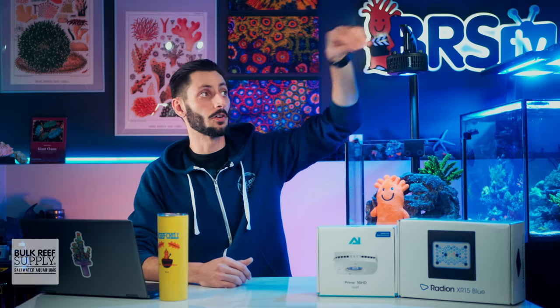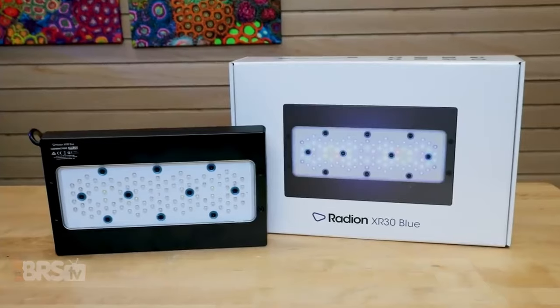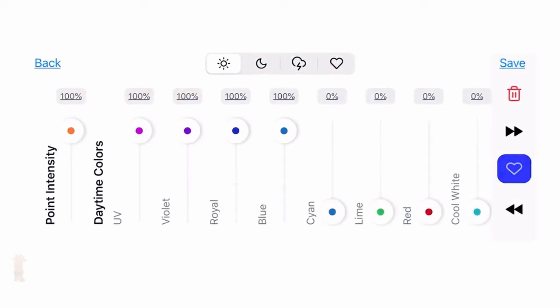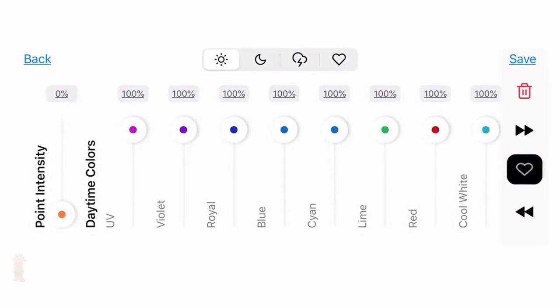Most LED fixtures available for our saltwater tanks will allow you to change the way the light looks, so you can tune how blue or white it appears to suit your personal preference, while still making sure that your corals, fish, and other inhabitants are getting what they need to thrive.